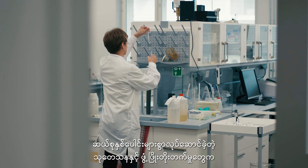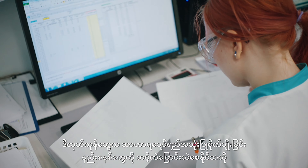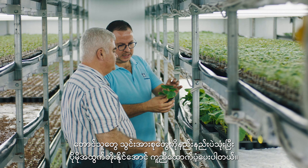Decades of research and development has gone into the creation of these products and they represent a step change in the fertigation space, helping farmers grow more with fewer inputs.